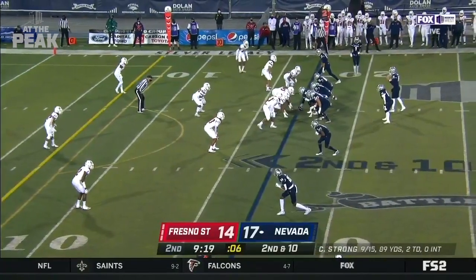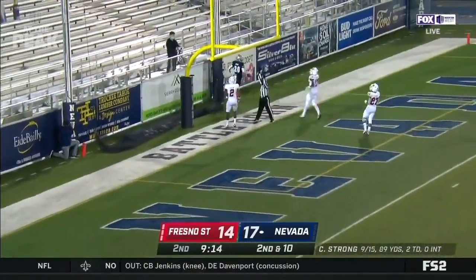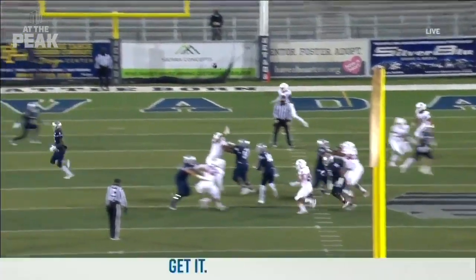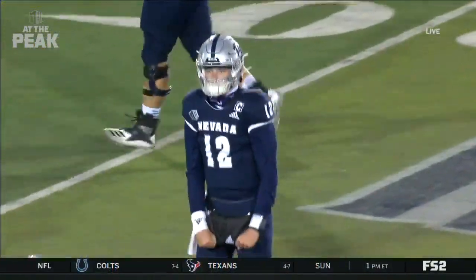Second and ten for Nevada. Dubs in motion, Strong slings it down the middle and it is caught for the touchdown. Torrey Horton, a Fresno native, on the receiving end — his first catch of the game and his third touchdown catch of the season.